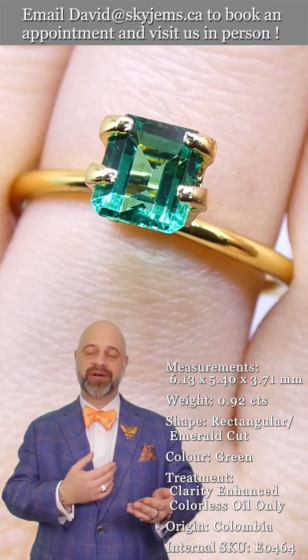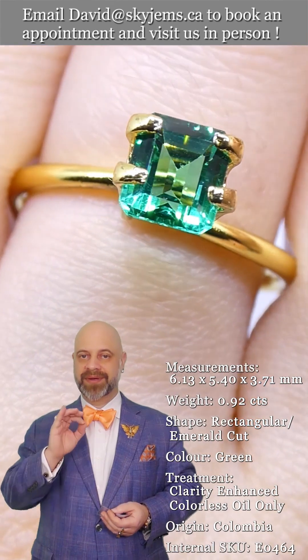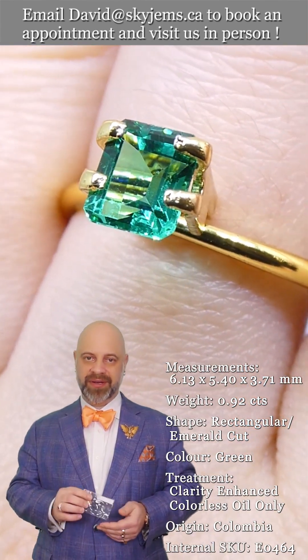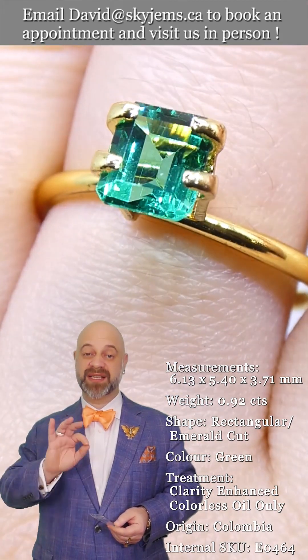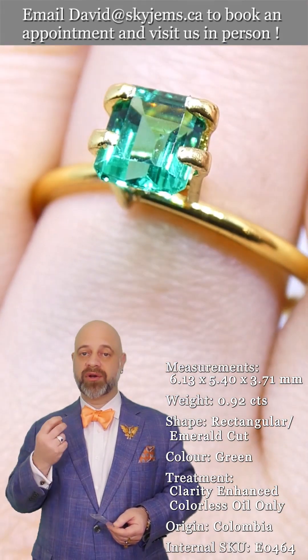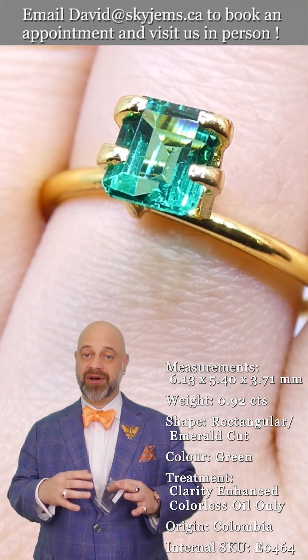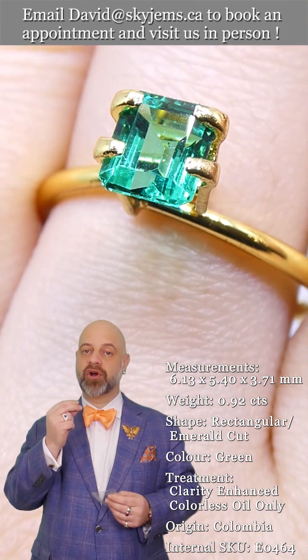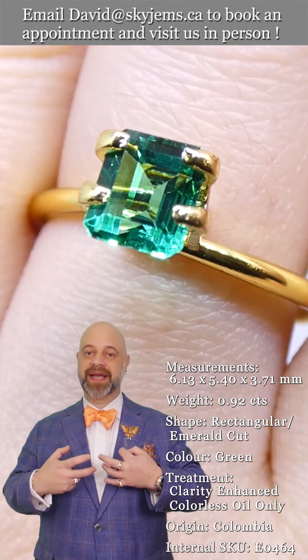It is an honor to be able to present to you this perfect 0.92 carat Colombian emerald. It's an incredible gem — you can see it's so clean, incredibly bright, has fantastic color to it. It's not big, but it's perfect. And this is the kind of piece — I mean, this is like a king gem.